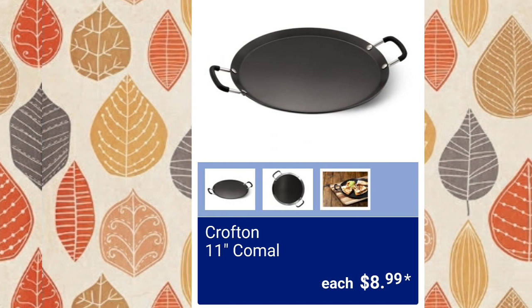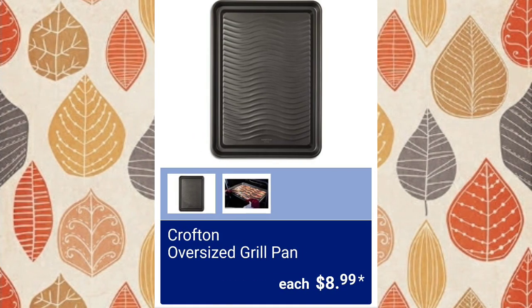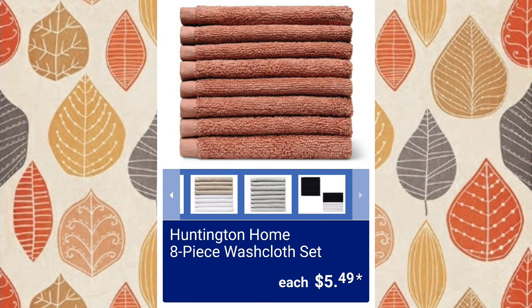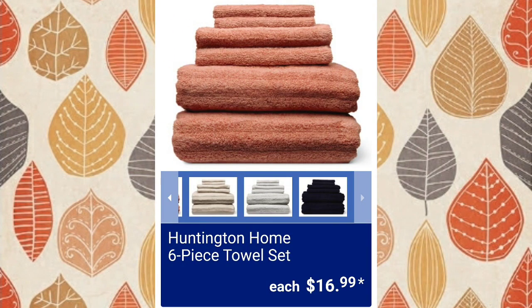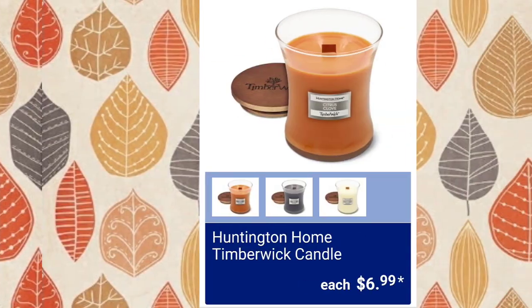This pan — you guys were super excited to see it last time — $8.99. The Crofton oversized grill pan, $8.99 — I imagine that's a little heavy. Huntington Home 8-piece washcloth set, $5.49 — nice autumn color. Huntington Home 6-piece towel set, $16.99 — available in black, cream, and tan in both washcloths and sets. Crofton 16-piece durable food storage set, $7.99.